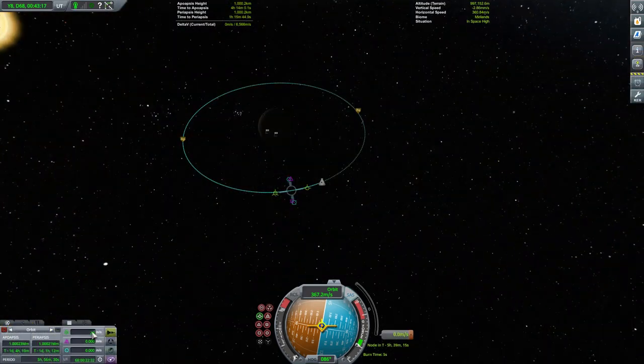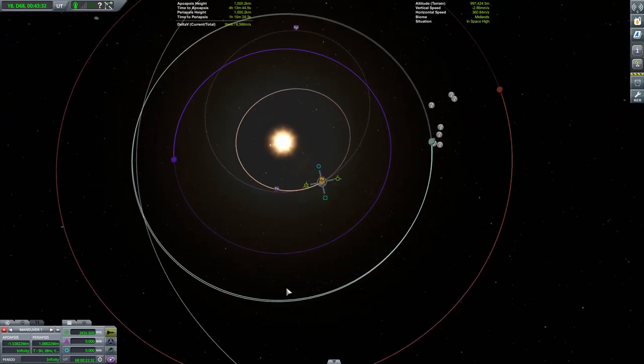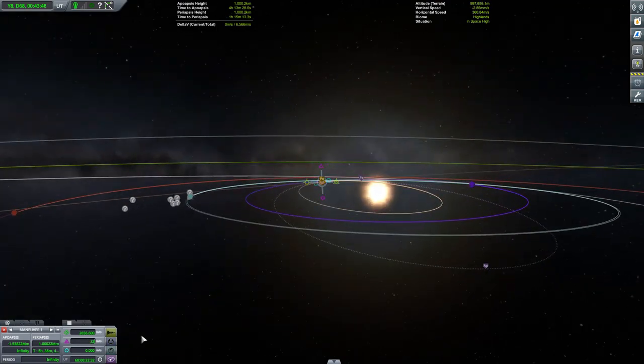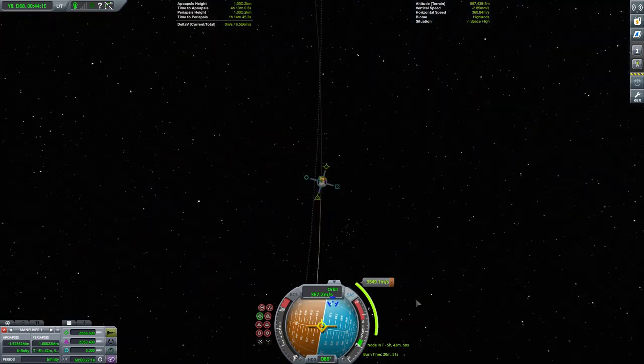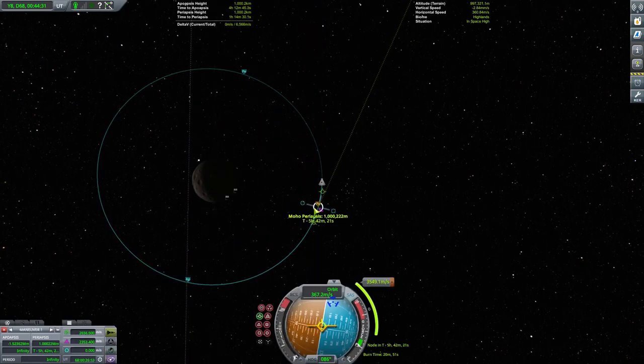This is a pretty standard transfer manoeuvre. I'm using Alex Moon's KSP launch window planner — I'll put a link in the description. It's going to take us about 100 metres per second less than it would otherwise have done because of our inclined orbit, which is a bonus. 100 metres per second of Delta-V doesn't sound like a lot, but when our safety margin is 1,000 metres per second, it's pretty decent.